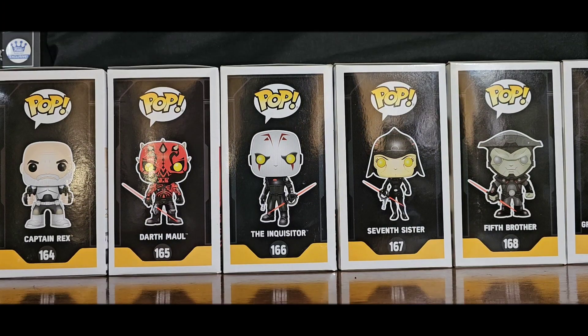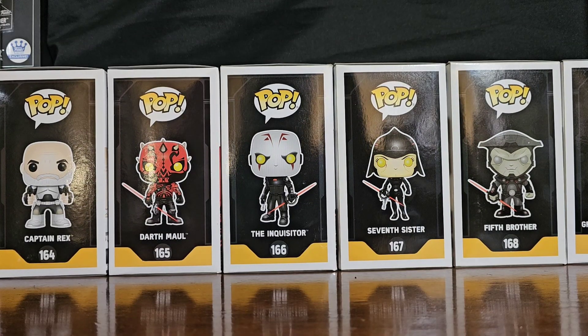Greetings folks and welcome to Vinyl Therapy Sessions, the Star Wars Rebels Part 2 Collection. I am your host Coco Smooth.